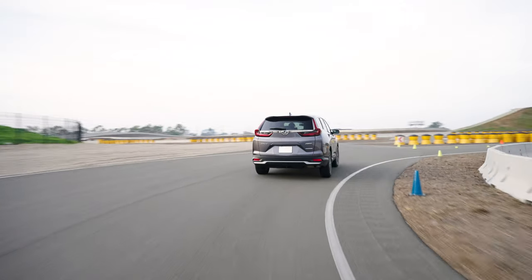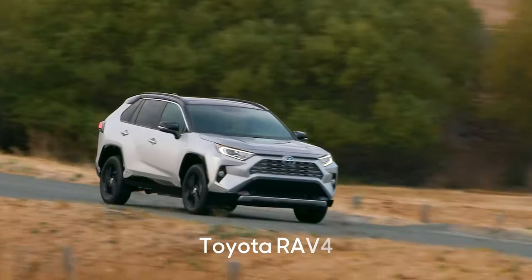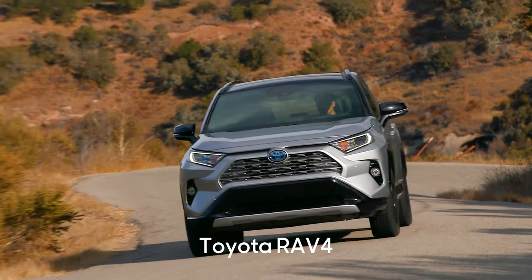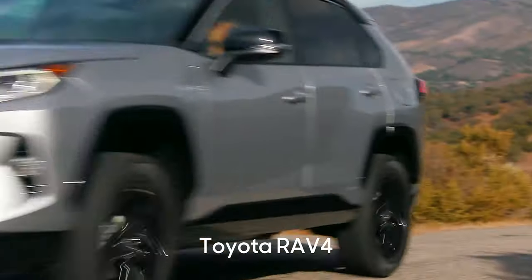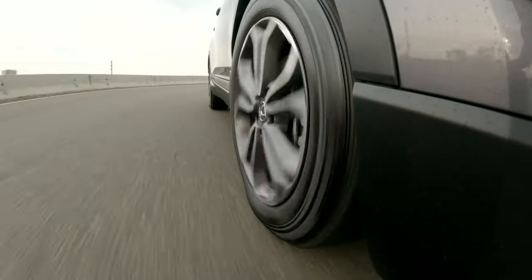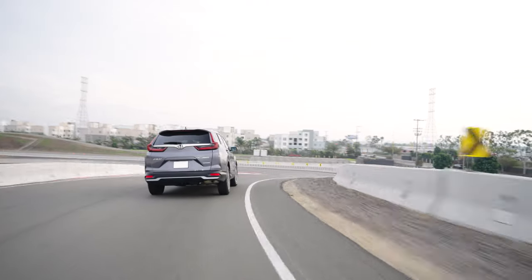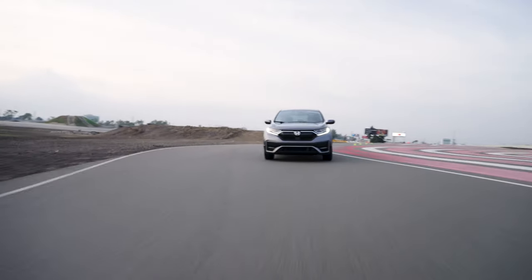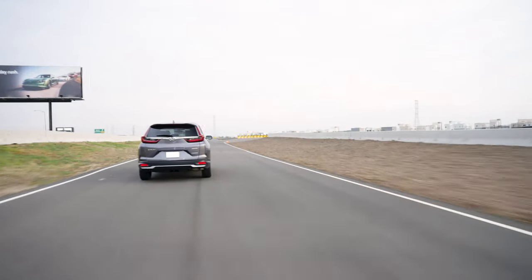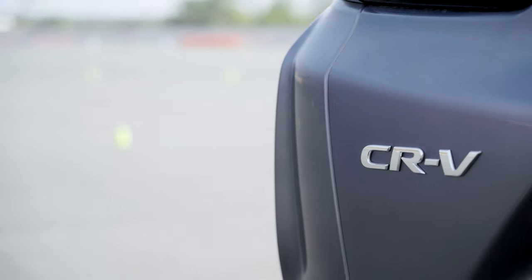The CR-V is a compact SUV that competes with the Mazda CX-5, the Nissan Rogue, and the Toyota RAV4. The RAV4 is the only one of the bunch that offers a hybrid version to directly compete with our CR-V today. How does the Honda stand out from the compact SUV crowd? It has roomy seating, a comfortable ride quality, and great handling. Where does it fall short? The infotainment interface is dated, and acceleration isn't very good. But we'll go through each of these points so you can decide whether they are a deal breaker or not.